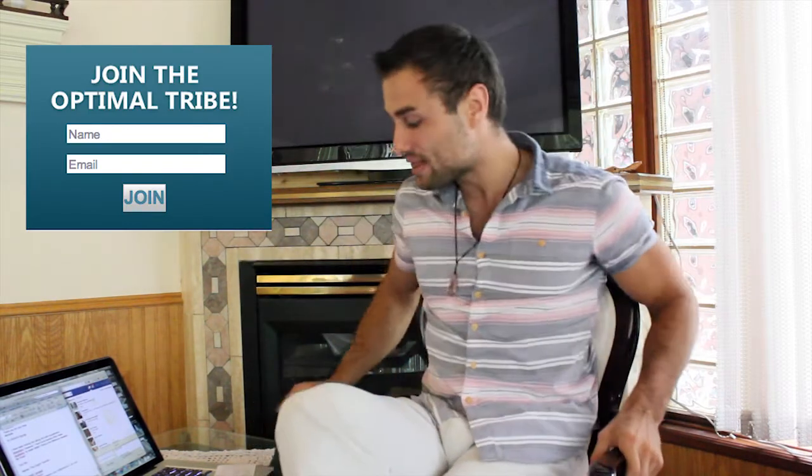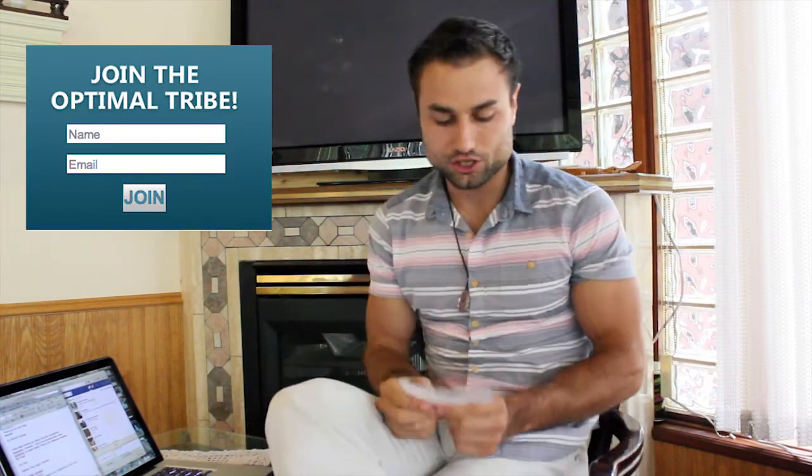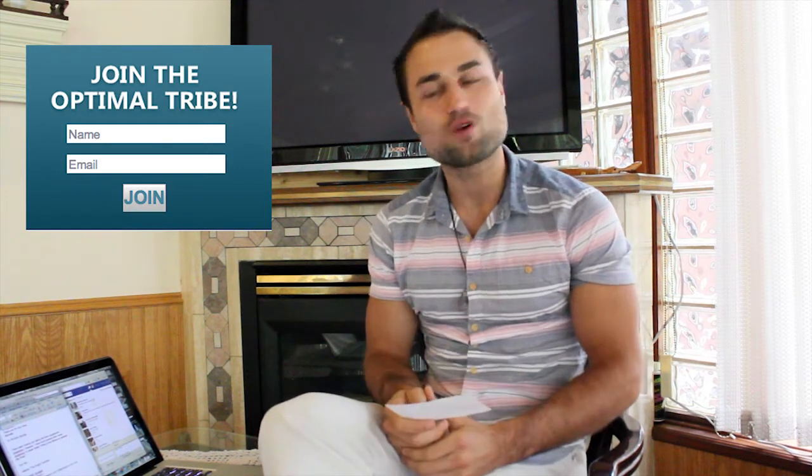Hey everybody, welcome to Just Ask Amir Show. In this week's episode, I got a question from Nathan the Night Fairchild, and his question is: